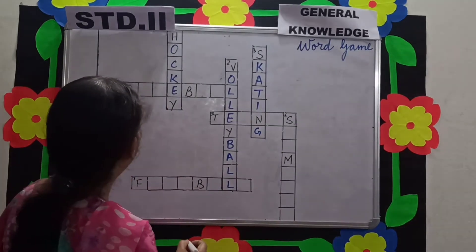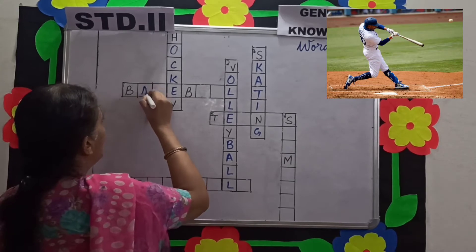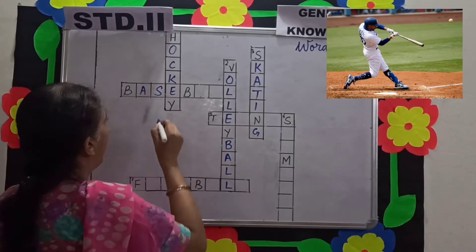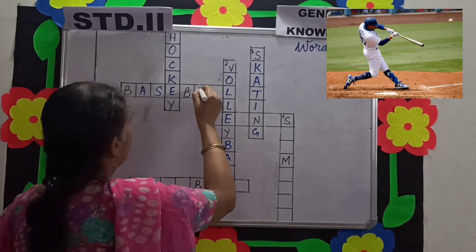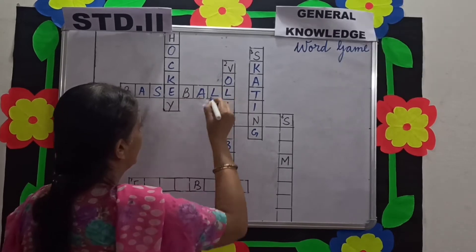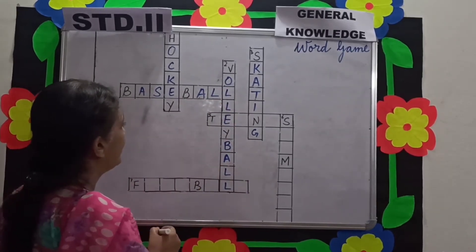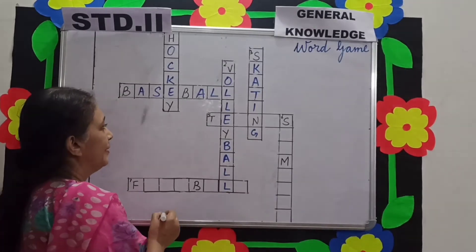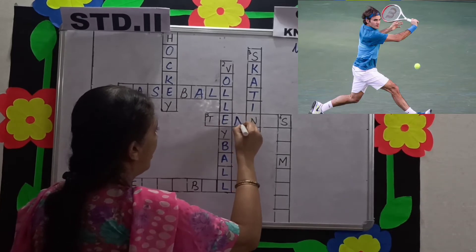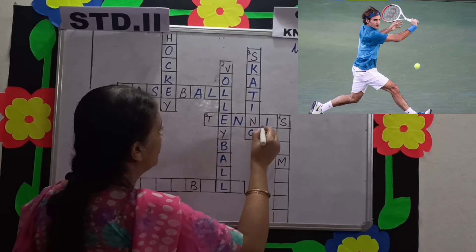Number 4: they are playing baseball. Baseball is played on a diamond-shaped court and it has 2 teams, each having 9 players.